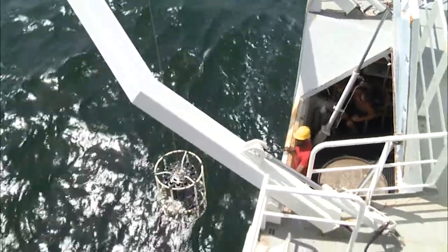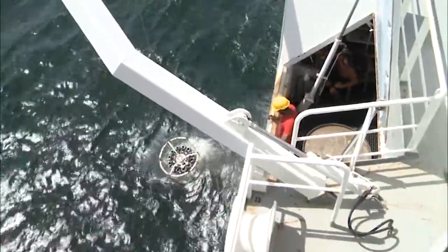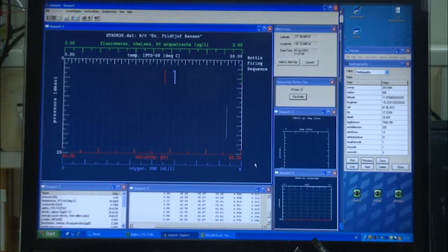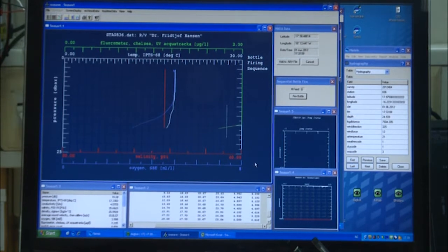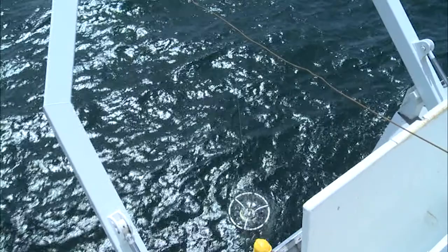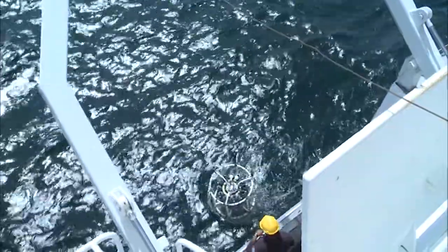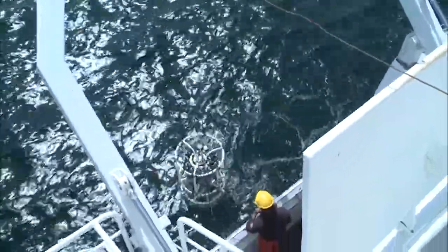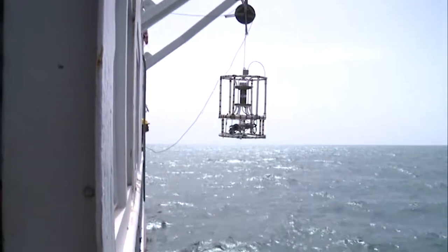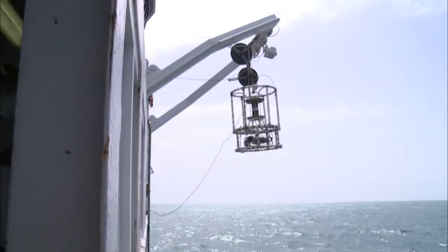The CTD — the Conductivity, Temperature and Depth Profiling Instrument — measures fluorescence, oxygen, salinity and temperature at various depths. Since 1993, it has been used nearly 22,000 times, an indication of the amount of data gathered for global understanding of the relationship between water conditions and fish population.